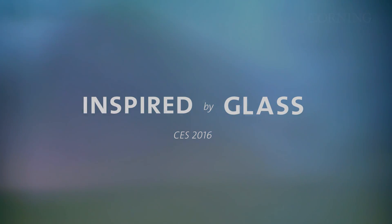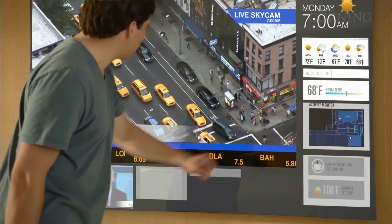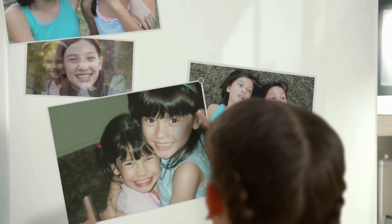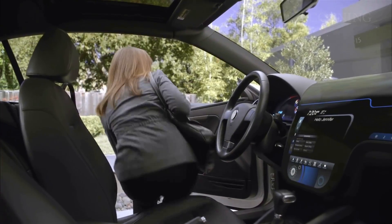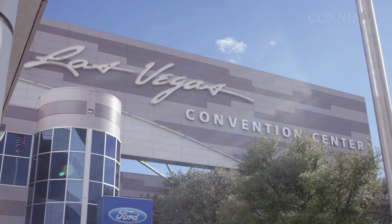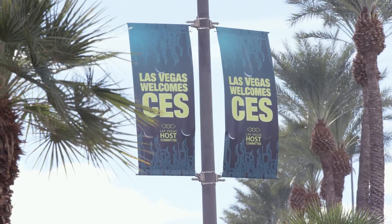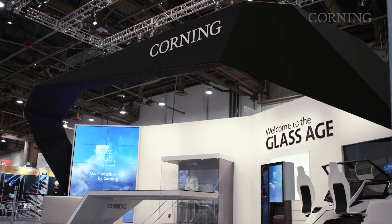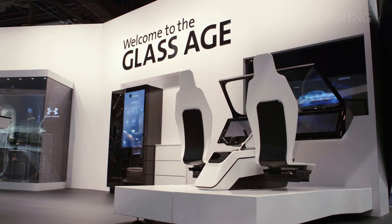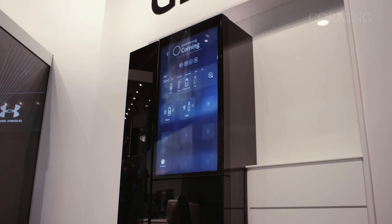I'm Alexis Lake from Corning, and this is Inspired by Glass. In 2011, Corning imagined a bold future for glass technologies in its 'A Day Made of Glass' video. Five years and over 25 million YouTube views later, that vision is becoming a reality. Today, I'm here at the Las Vegas Convention Center for the 2016 Consumer Electronics Show. Let's go inside and check it all out.